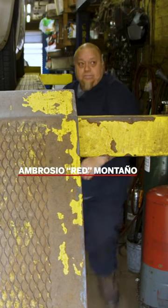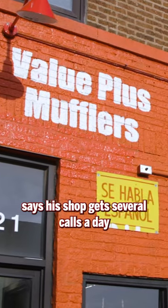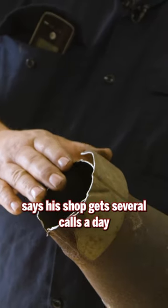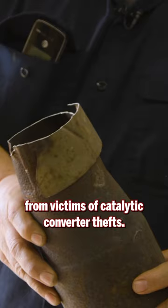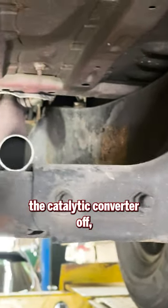Ambrosio Red Montano, manager of Value Plus Mufflers in North Center, says his shop gets several calls a day from victims of catalytic converter thefts. You can see here where they cut the catalytic converter off.